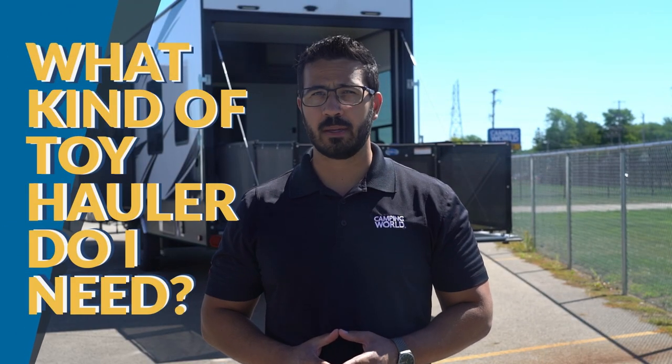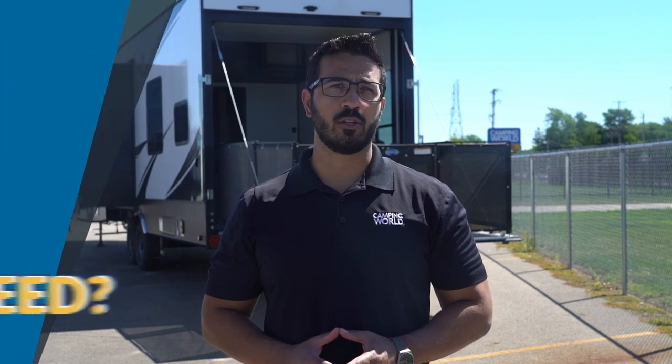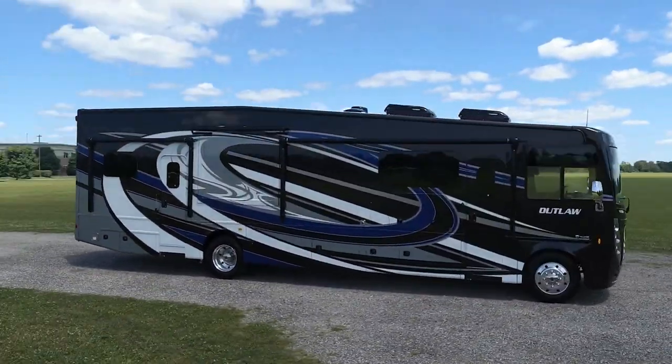So what kind of toy hauler do you need? There are a few motorhomes that haul toys, notably the Thor Outlaw Class A and Class C. If you're looking for the convenience of a motorhome and want to take toys with you, then these are exactly what you're looking for. For everyone else who is looking to tow their toy hauler, you will find that they come in both travel trailer and fifth wheel options.